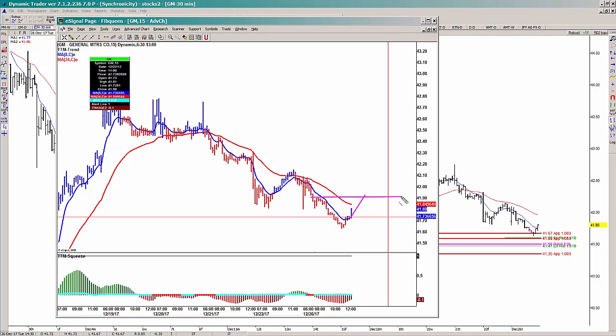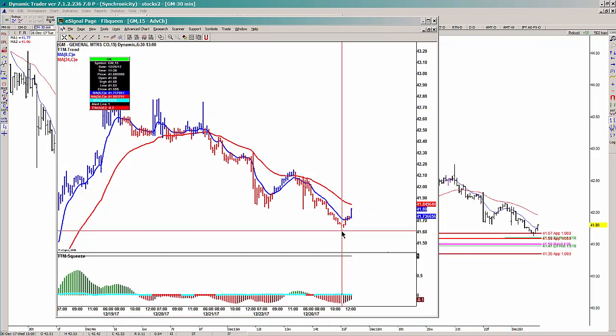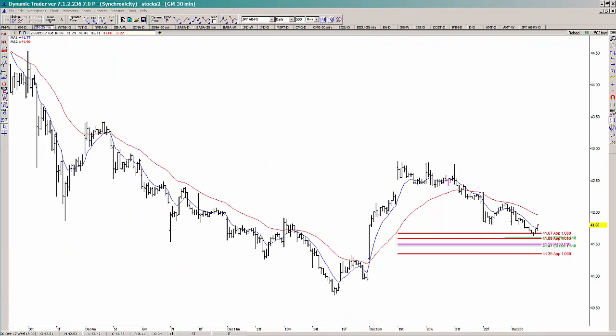You also want to see, in that process, the price taking out a prior swing high — suggesting a pattern shift from lower lows and lower highs to higher highs and higher lows. If we see both of those things, I think you can look at GM on the buy side. You can define your risk either underneath the low made prior to your trigger firing off, or you can place a stop underneath the 4135 area.